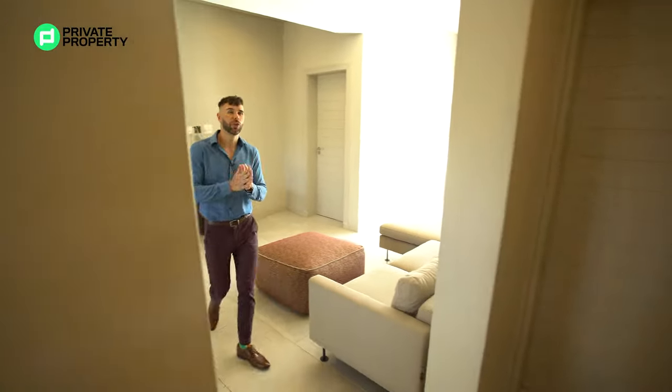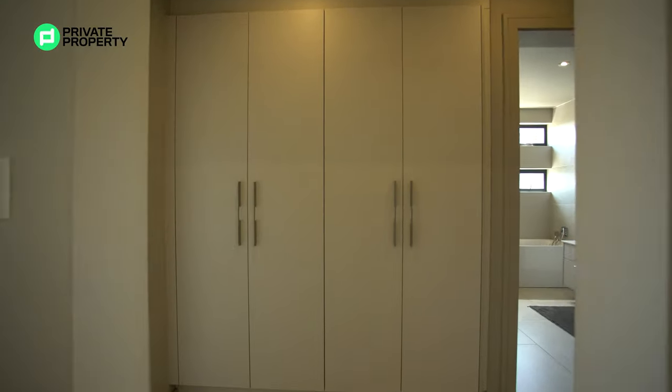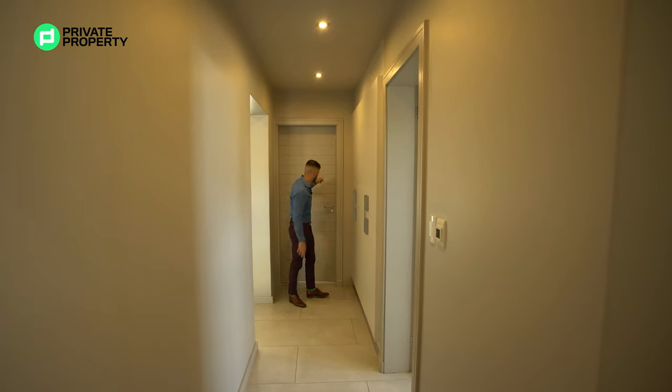Full cupboards here match those downstairs in the guest wing. There are linen cupboards down here and up here as well. Let's go through the other bedrooms first.